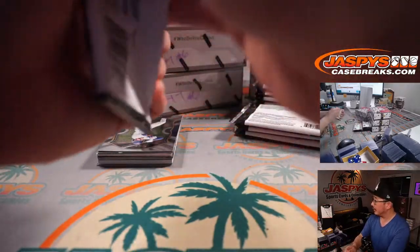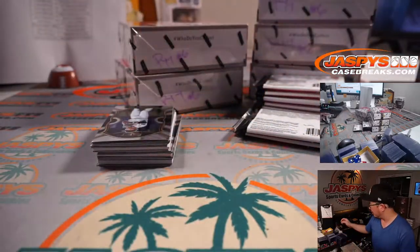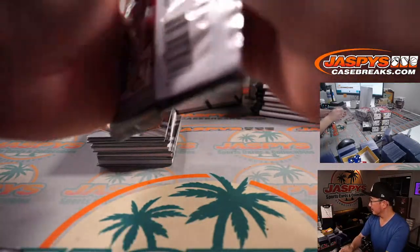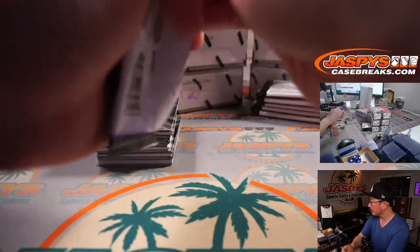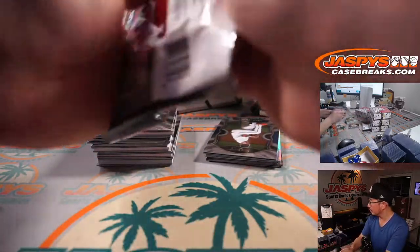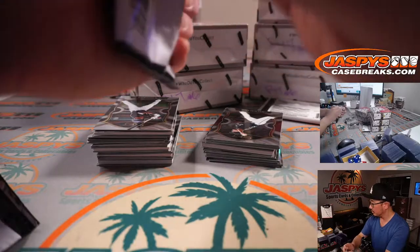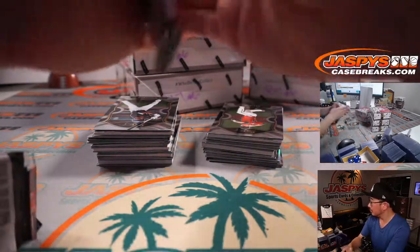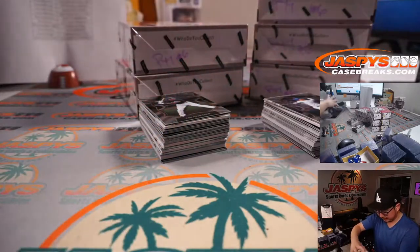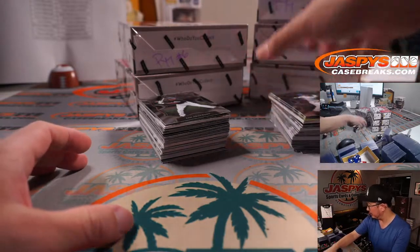Checking on the Dodgers game here — Cubs at Dodgers, but that's a commercial. Back to the basketball game — Suns at Clippers on in the background. Clippers cruising right now with eight and a half left in the fourth, 89-78.